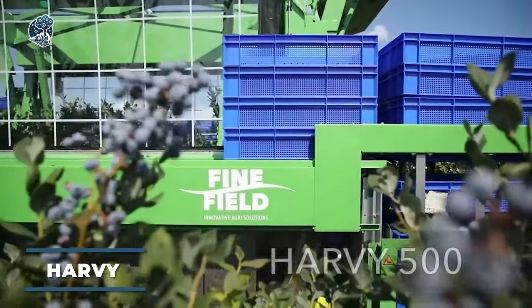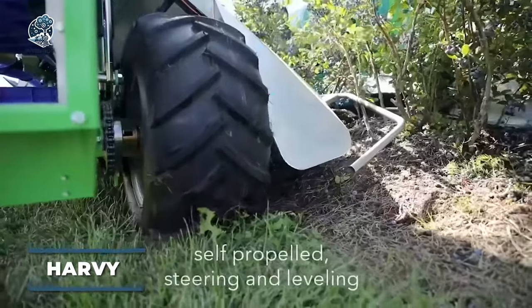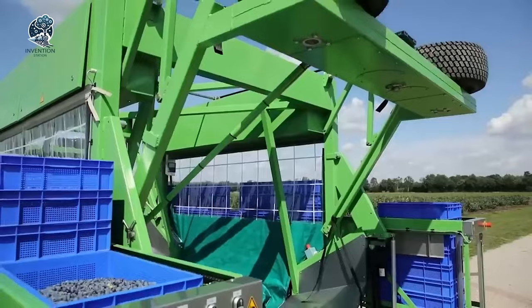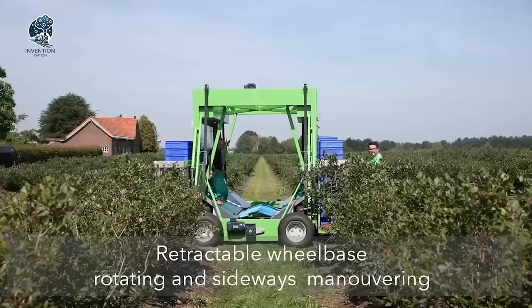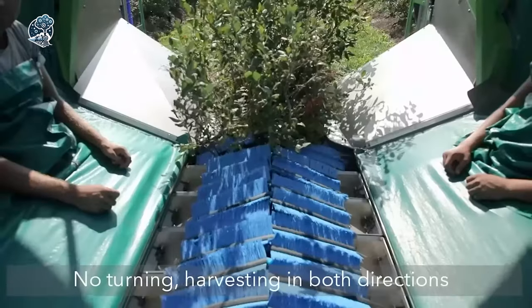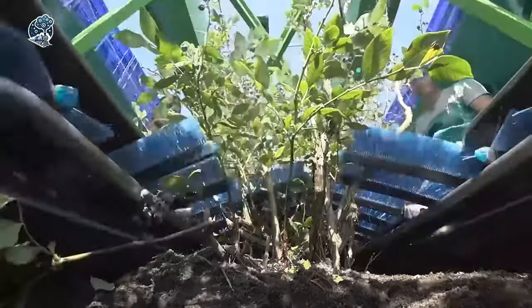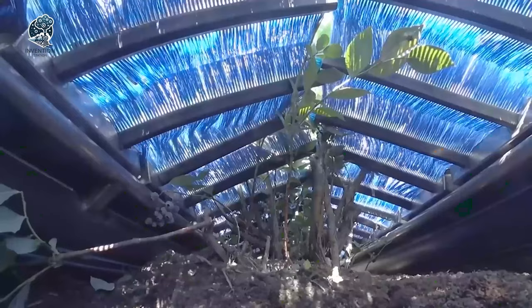Have you ever seen the Harvey 500? It's a magnificent piece of machinery specifically designed to harvest blueberries. Operable in both manual and drone modes, it efficiently shakes only ripe berries, ensuring optimal harvesting throughout the season. Powered by batteries and solar panels, this eco-friendly harvester is also internet-connected, allowing developers to monitor component status in real-time.